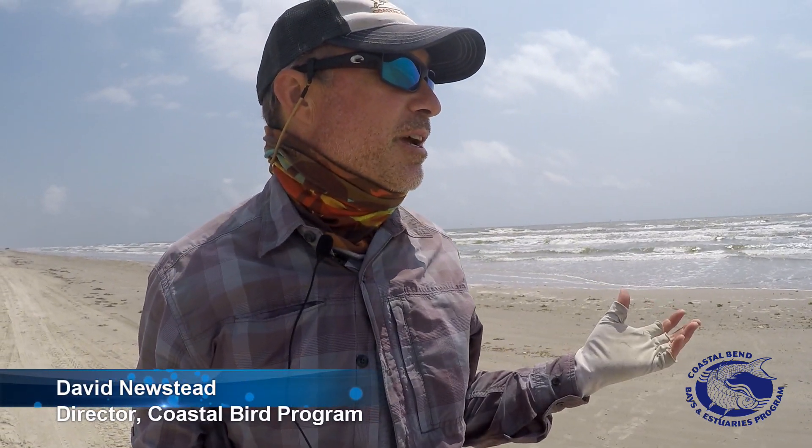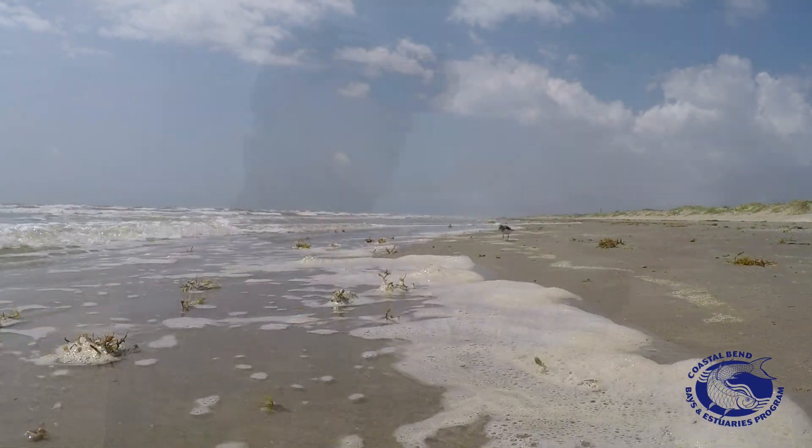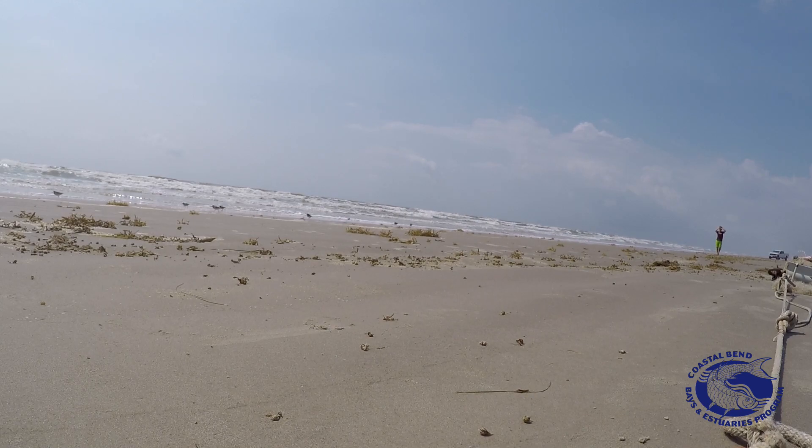Today is May 7th and what we've been doing today is catching some sanderling. Sanderling are these little birds — people call them little wind-up toy birds that run and follow the waves out and run back up the beach. Everybody who's been to the beach around here is familiar with them.